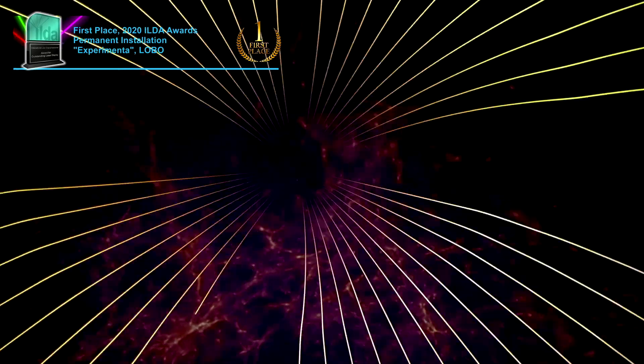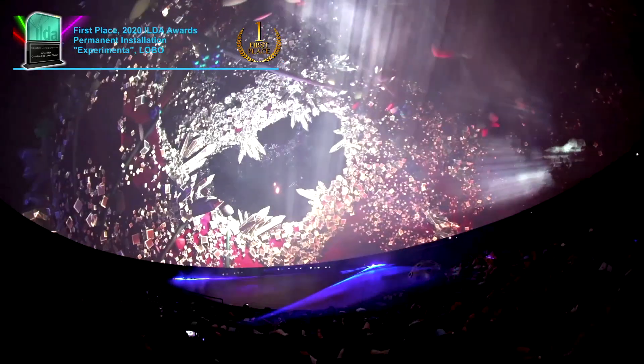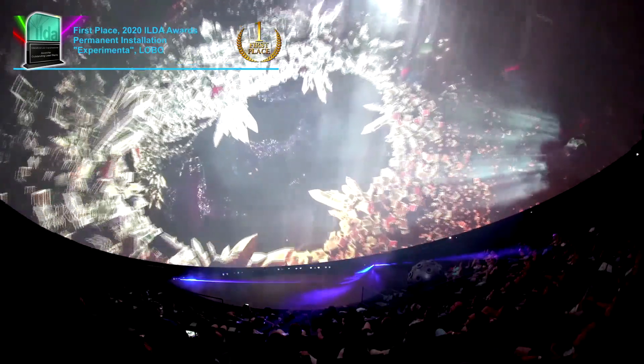Full dome laser and crisp video projection invite audiences into a world of scientific wonder.